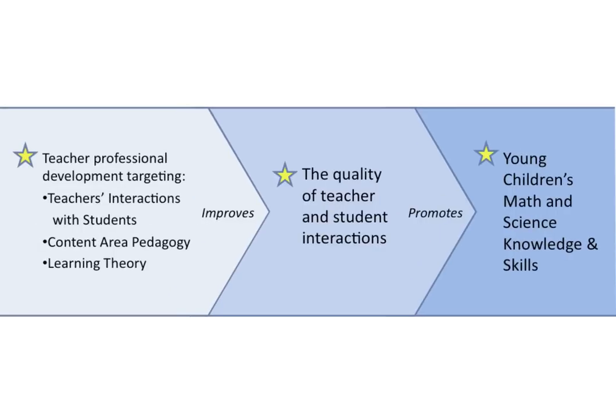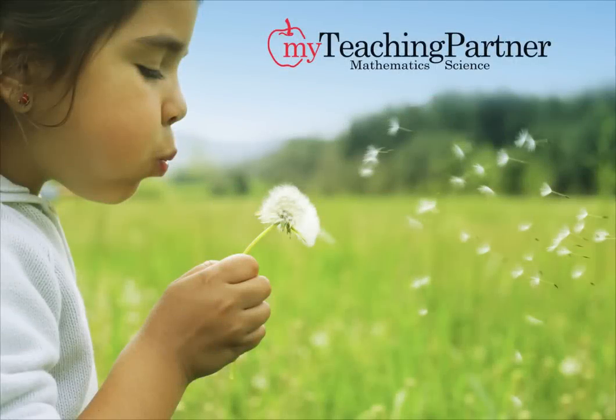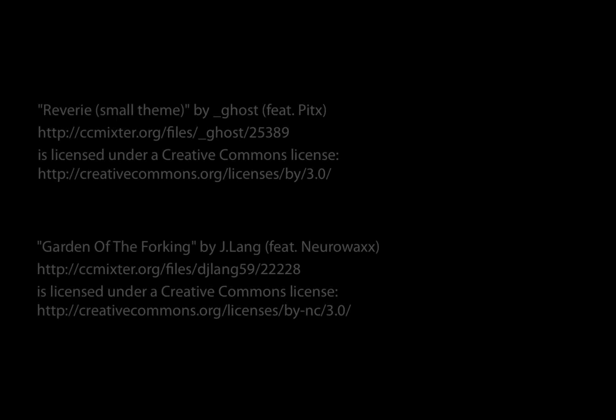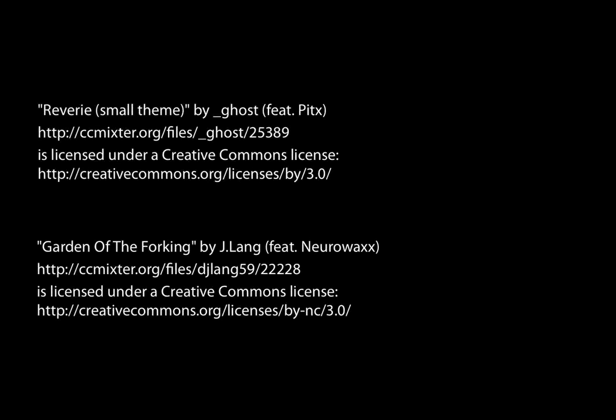We are now testing this model for MyTeachingPartner Mathematics Science.